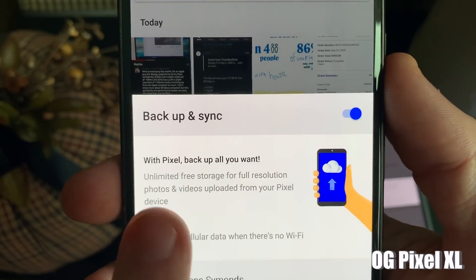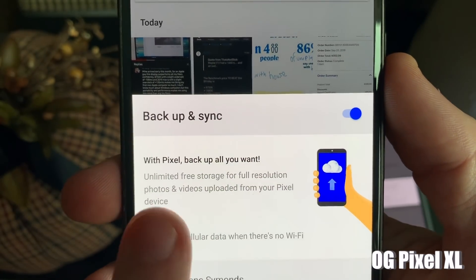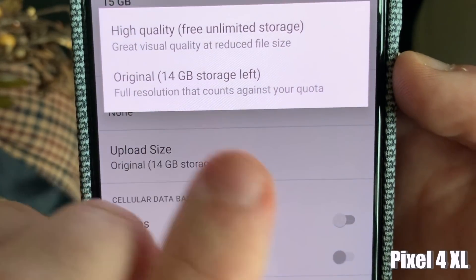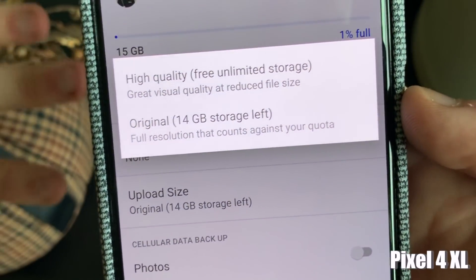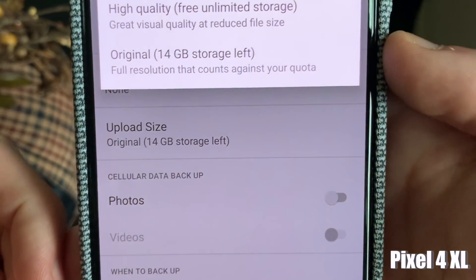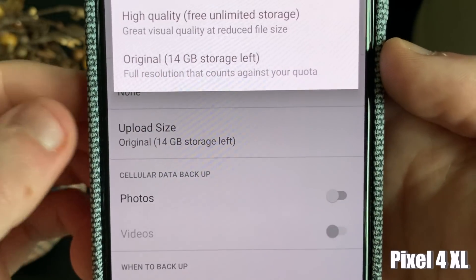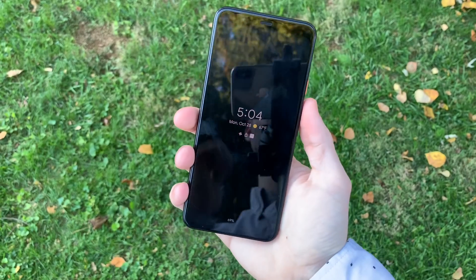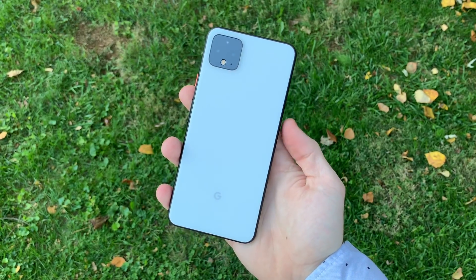A major benefit of picking up a Pixel device in past years was being able to upload all your photos and videos to Google Photos in their original quality, so the limited storage would never be an issue. Well, for whatever reason this year, they decided to cancel this service and provide only high-quality uploads opposed to original quality. You can upload high-quality photos and videos from any device to Google Photos, which provides zero incentive to pick up the Pixel over other phones. Making these moves — taking away features and removing simple things out of the box — just provides much less incentive to get a Pixel when other companies are doing better and providing more for the price.